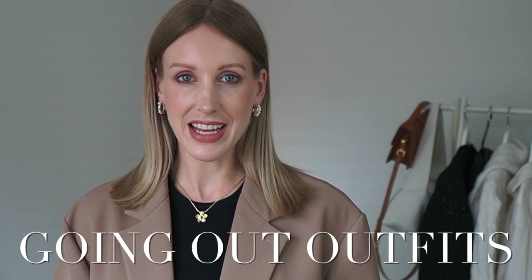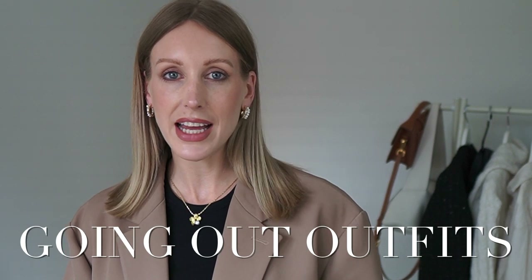Hi guys, welcome back to my channel. I'm going to be doing some going out outfits today — some daytime and some evening chic looks, more tailored towards spring and summer, although the UK weather is really not giving us spring or summer right now, so I'm hopefully going to be manifesting it with these outfits.